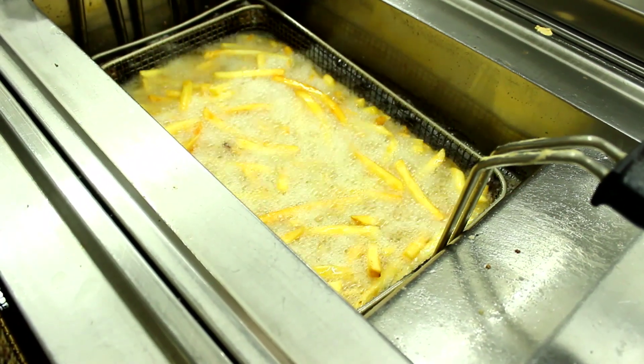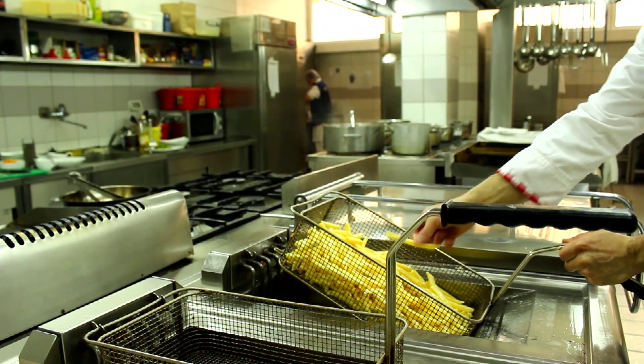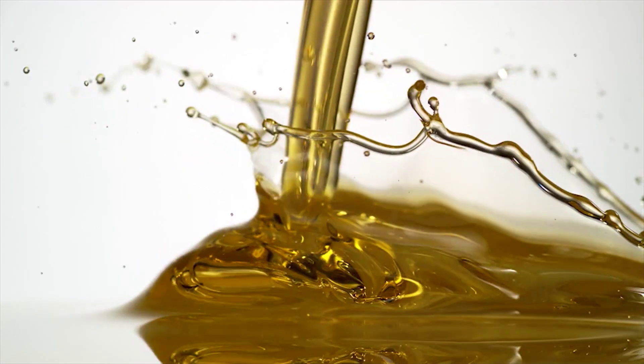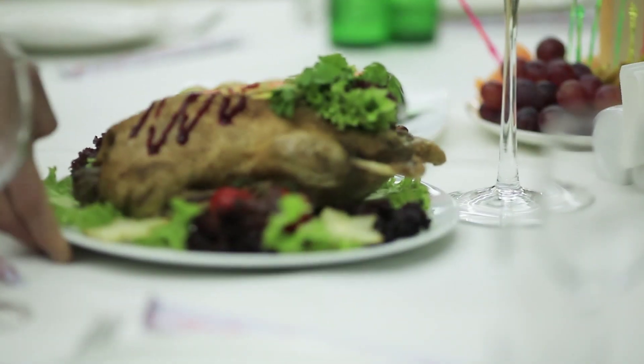Deep-frying food is such a high-margin revenue source that most people accept the costs associated with deep-frying as a necessary evil. But what if you could significantly reduce oil replacement costs while simultaneously increasing the quality and health profile of the food you serve your customers?